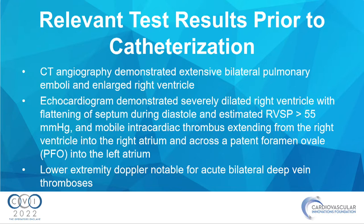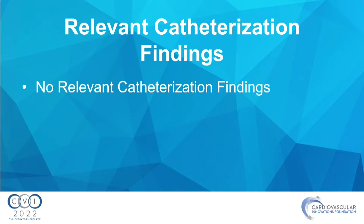The biggest finding on her echo was a mobile intracardiac thrombus extending from her RV into the RA, through a PFO, and into her left atrium. Lower extremity Dopplers showed acute bilateral DVTs. The vascular and CT surgery teams were both consulted and declined to take this patient to the operating room due to her comorbidities and risks, so they called our team for AngioVac and cath.